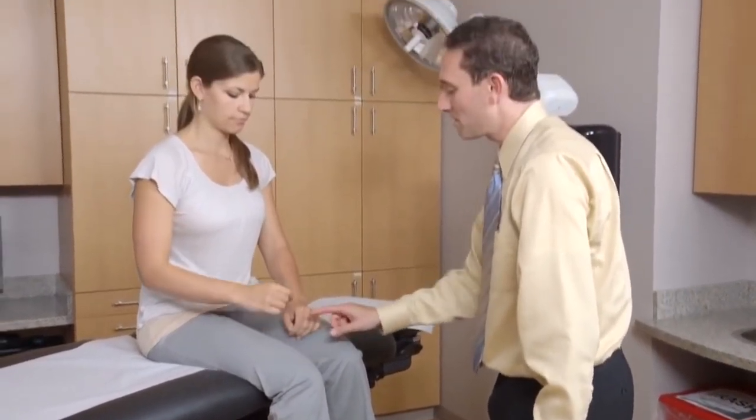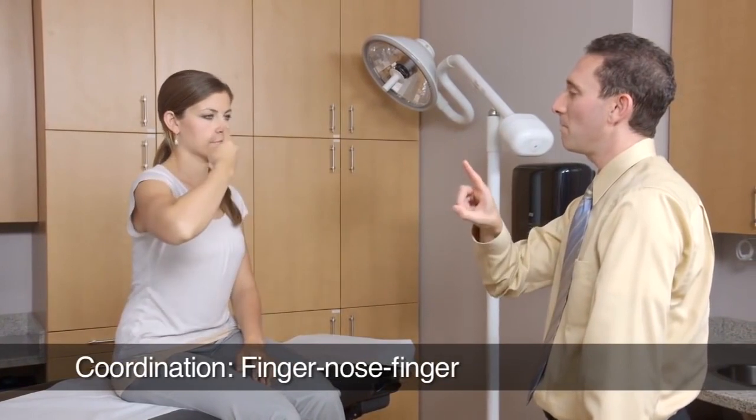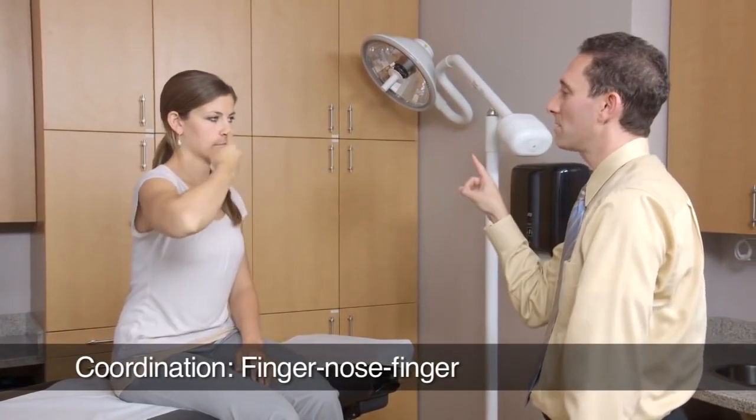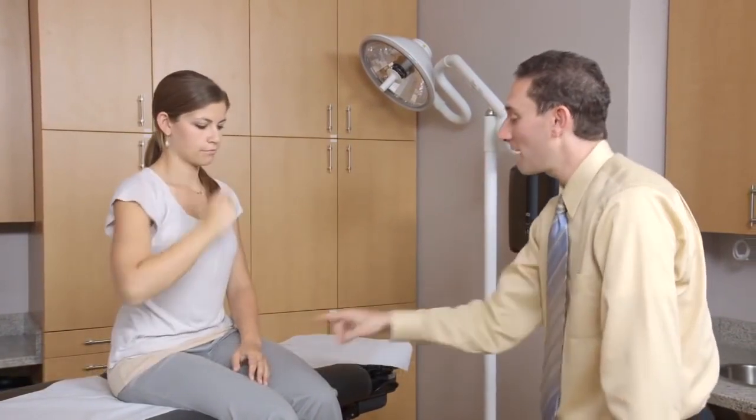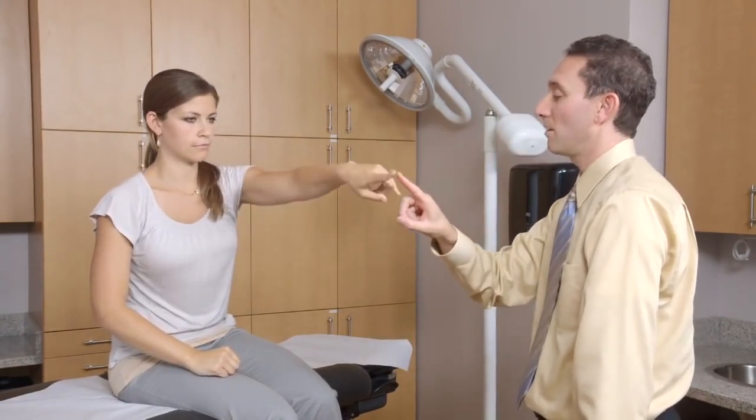Make a pointer with this finger, and touch my finger. Touch the tip of your nose, and then go back and forth. Your nose, and my finger. Let's do it with the left hand. Touch my finger, touch your nose. Finger, nose, finger.